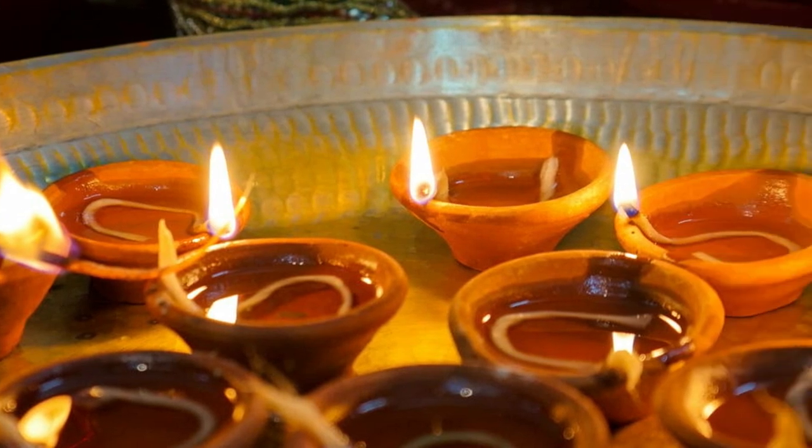Diwali is best celebrated with traditional earthen diyas. And if you're making a lot of fried food at home — like gujia, samosas, and all that fried stuff — don't throw that oil out. You can instead use that oil in your diyas. Coming to the second thing I wanted to talk about: rangoli.